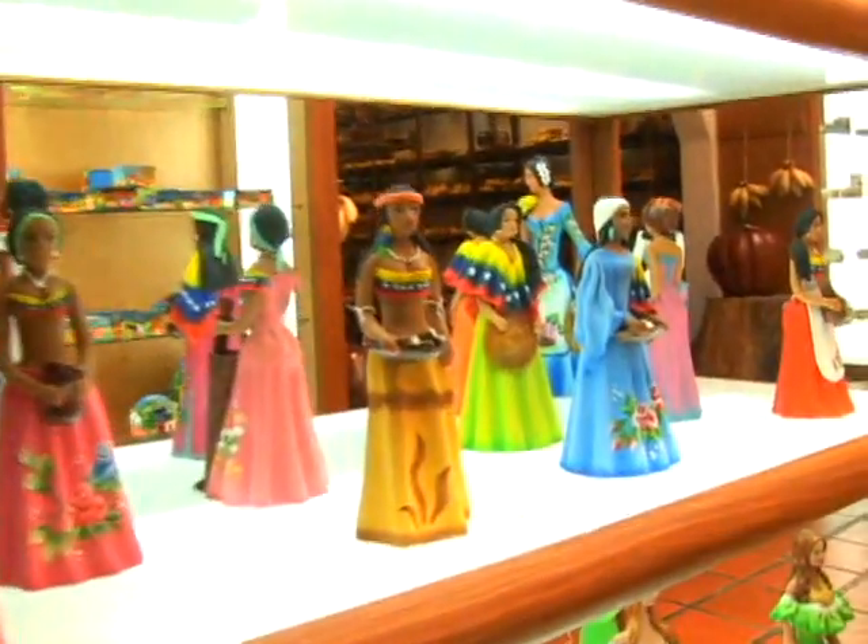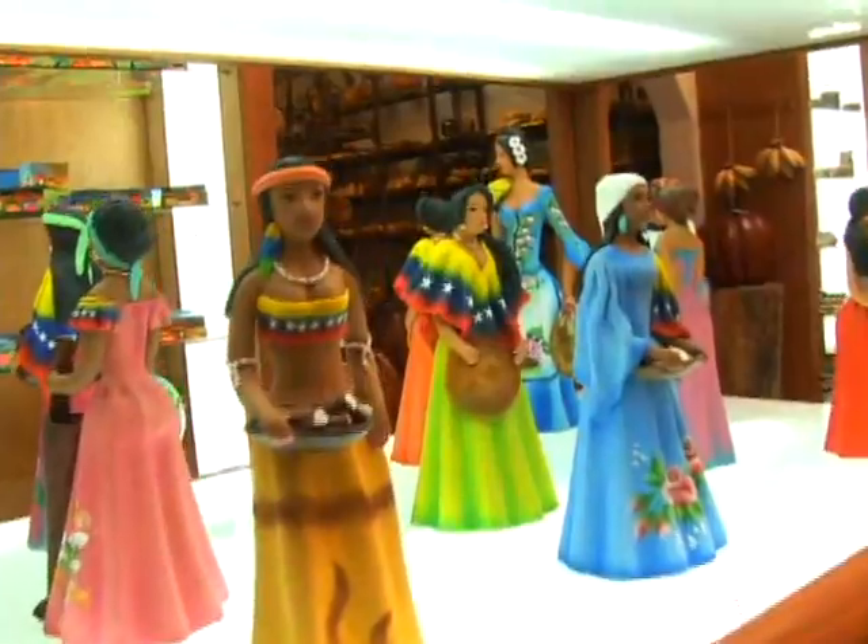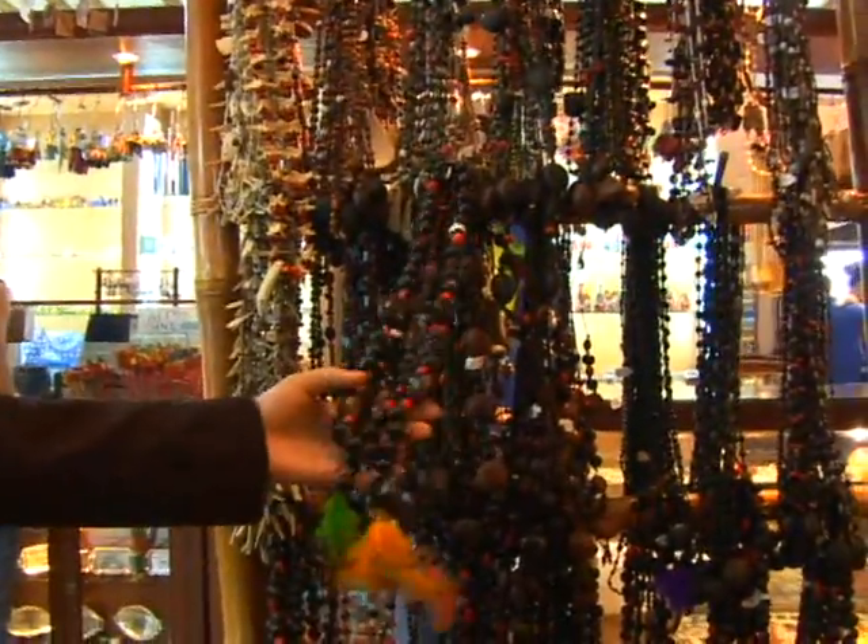We try to make it very homey to everybody and we bring stuff from all around the country. This is beautiful — everything is handmade. This is made by the Indians.